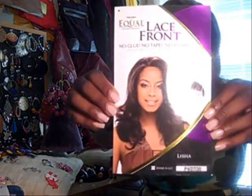This one is by Freetress Equal. It's a lace front — no glue, no tape necessary. It's a shake and go. This style is called Leisha, and I'm calling her Lele. I'll put a picture up of it as well.